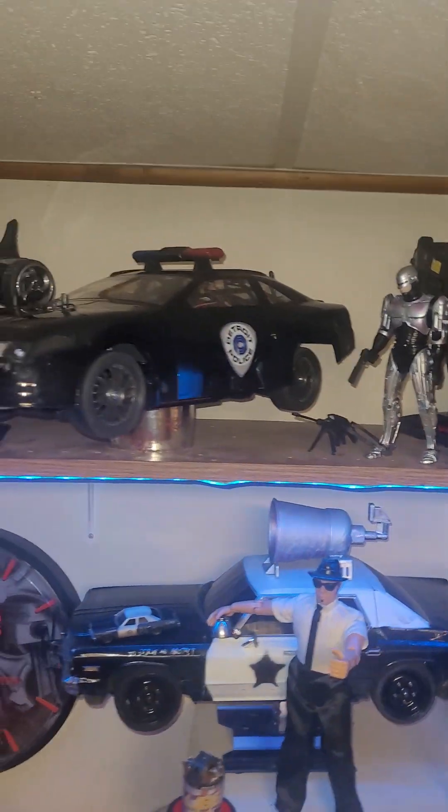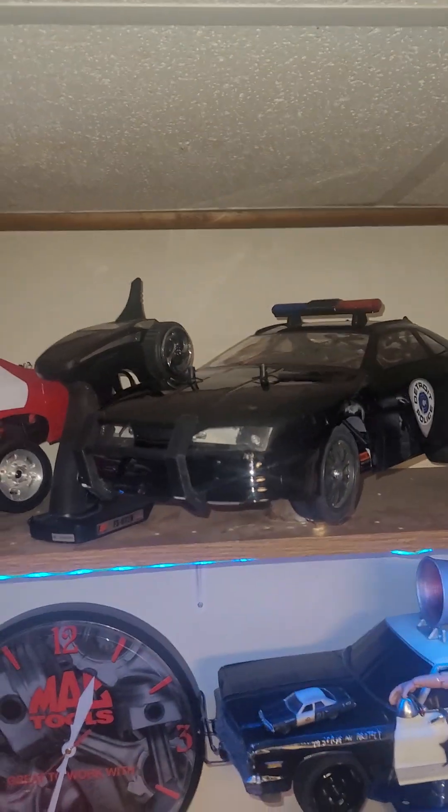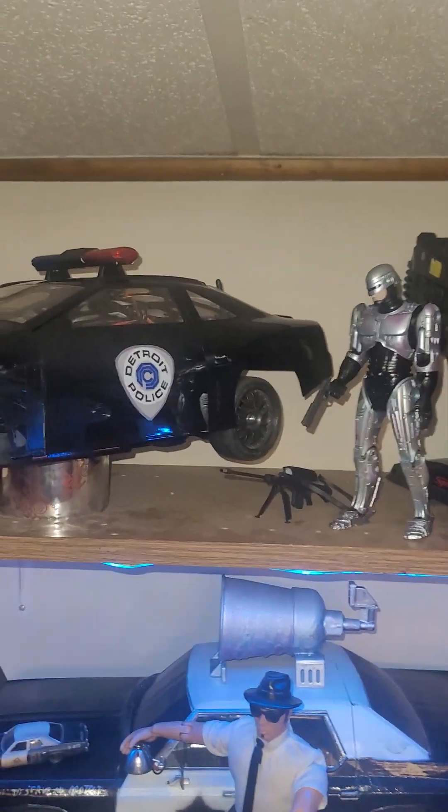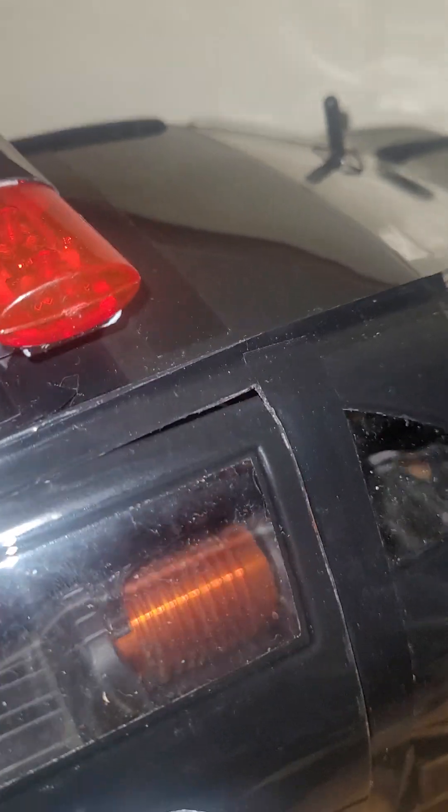What is up RC fam! I thought it was time for a little hobby shop update. We got the Robocop car done — the actual door opens and closes by an actuated servo. Robo fits in there, there's a seat, dashboard, and steering wheel.